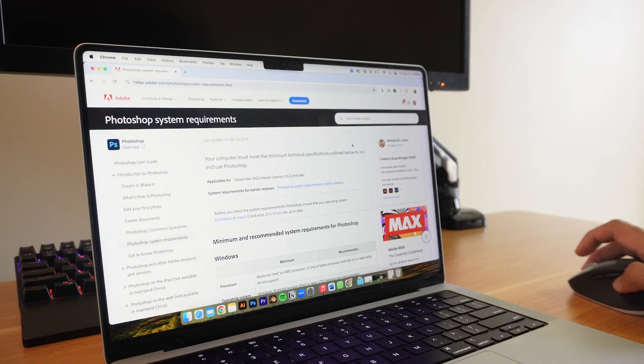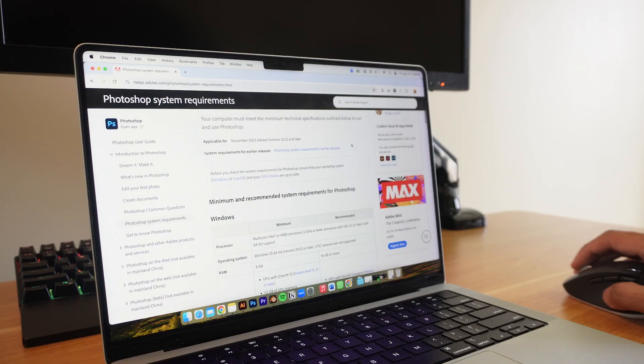That's actually a very hard question to answer simply because we have different requirements as well as budgets. What I would suggest is to look for the minimum requirements of the programs you'll most likely use. For example, if you'll be using mostly Photoshop and Illustrator, go straight to the Adobe website — there's a page that talks about the minimum requirements to run these programs. Find a PC that meets those requirements and adjust the specs based on your budget. Of course, if you have the money, always go for higher specs so you can run programs smoothly, run multiple softwares at the same time, and have fewer crashes.